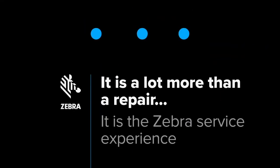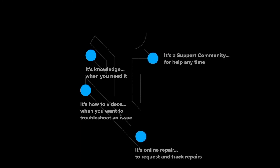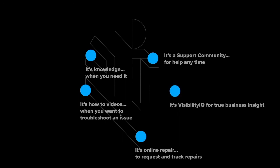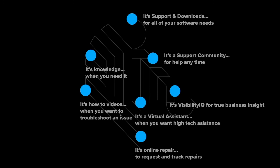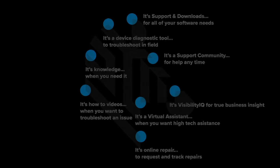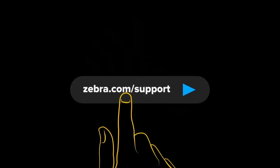With Zebra's self-service tools, it's a lot more than a repair — it's the Zebra service experience. It's knowledge when you need it, how-to videos to help you troubleshoot, joining our support community, an online repair order request, a visibility tool for true business insight, a support and downloads page for all software needs, a virtual assistant when you want high-tech assistance, and a device diagnostic tool when you want to troubleshoot your hardware right in your hand. Explore Zebra's self-service tools and experience Zebra service at Zebra.com/support.